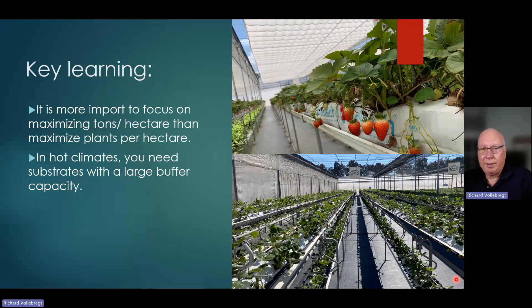What was the key learning from that trial? It's more important to focus on maximizing tons per hectare than maximizing plants. The rotating system allowed us to increase the number of plants per hectare. The problem is in hot, dry climates, you really want to have substrates with a high buffer capacity for irrigation. The rotating system had a very small volume of soil media, which made it very difficult to keep the water content high. So even though we had higher plants per hectare, the yield per plant dropped, causing a reduction in total yield in tons per hectare. We concluded it's better to use stationary gutters with a larger substrate volume.